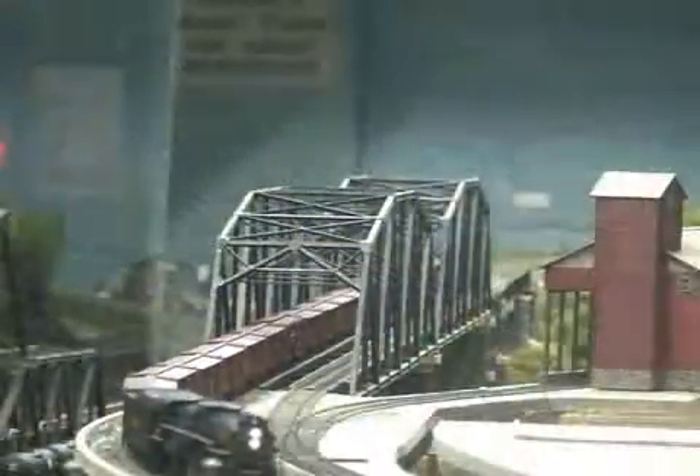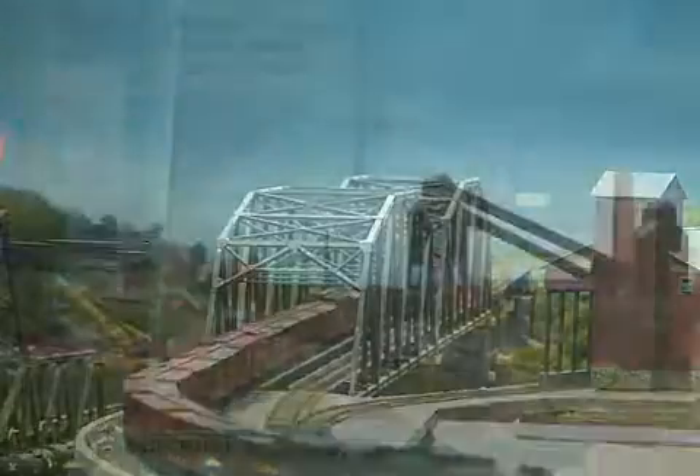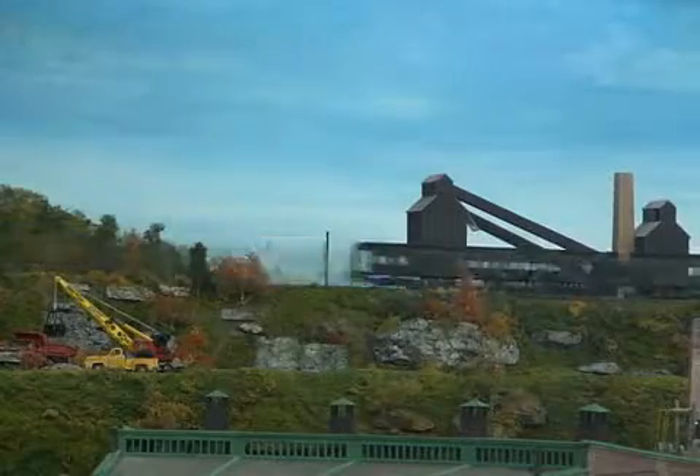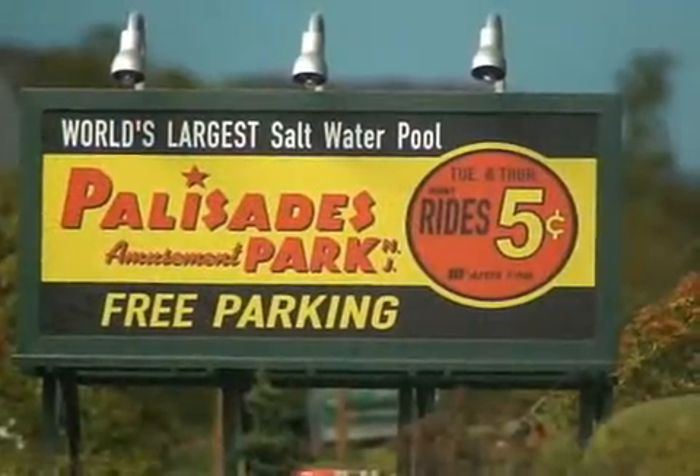On these model train layouts, we have a number of handmade trains that run. These are models of historic trains from the 20s, the 30s, the 40s. One of the great things about looking at the model train layouts is that they are based on northern New Jersey during the period of the 50s and 60s. So if you grew up in northern New Jersey and you look at the model train layouts and the trains running on them, they're sure to remind you of what life was like in New Jersey back when you were growing up.